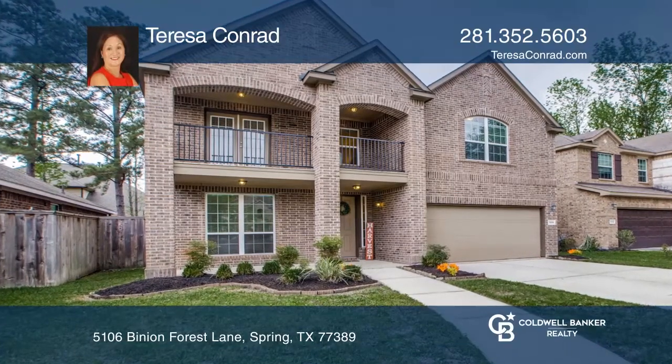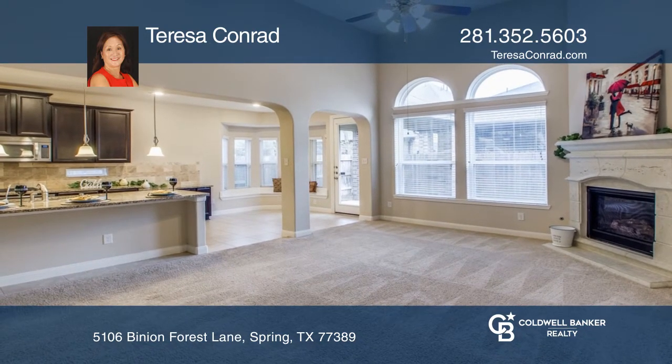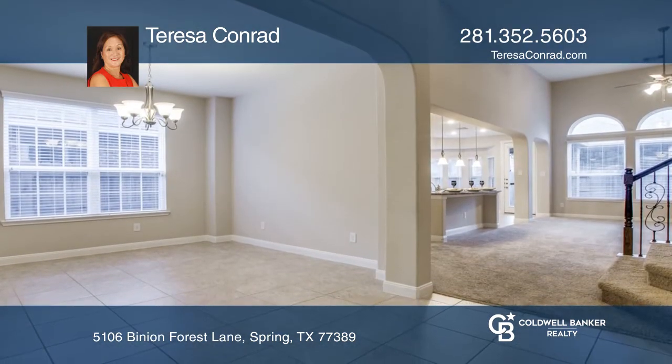Love the large balcony. The home impresses with tile floors, high ceilings, formal dining area, a study, and a kitchen, which opens to a den.